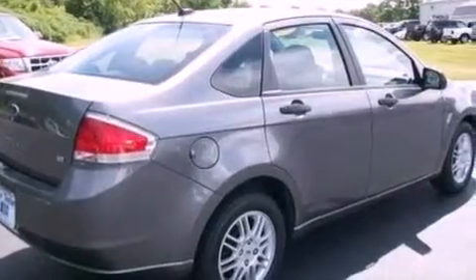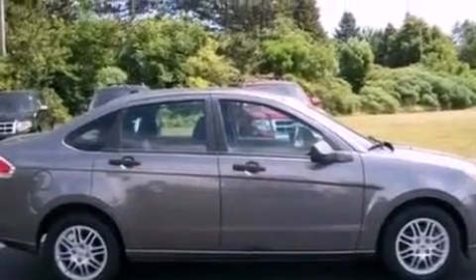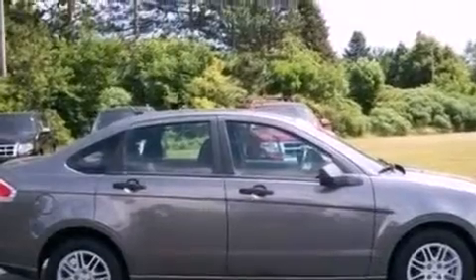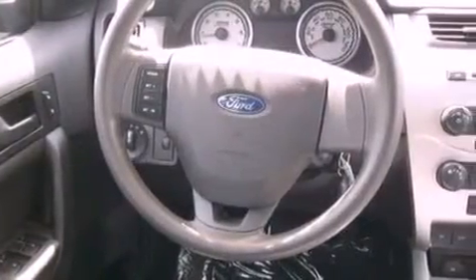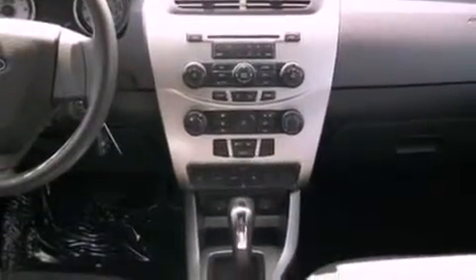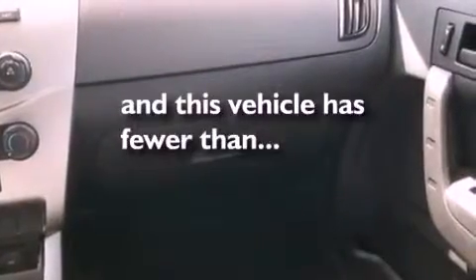The following features are also included: air conditioning, full-power accessories, a rear window defroster, a four-wheel independent suspension, a security system, a chrome grille, fog lamps, an anti-lock braking system, privacy glass, and this vehicle has less than 40,000 miles.